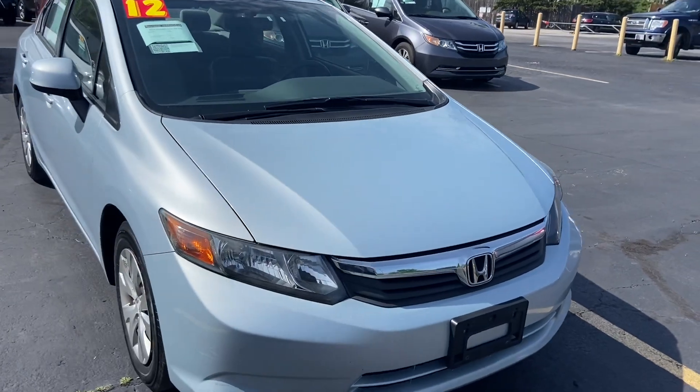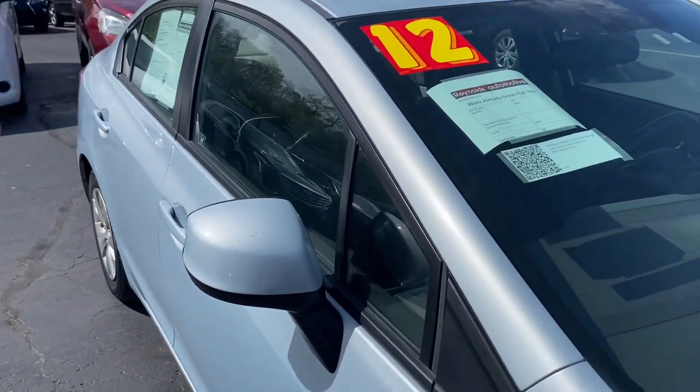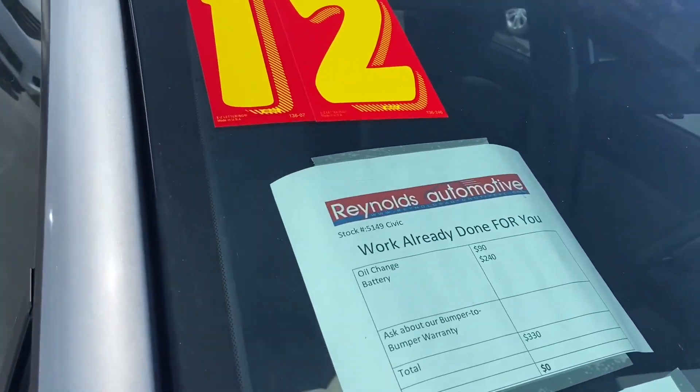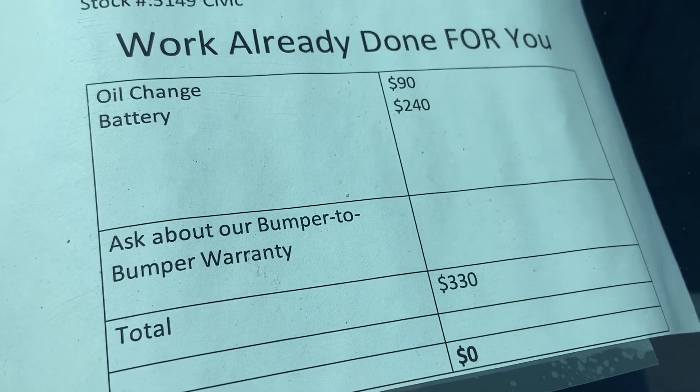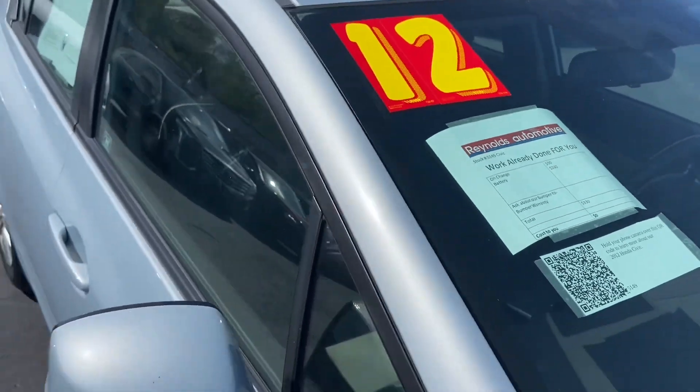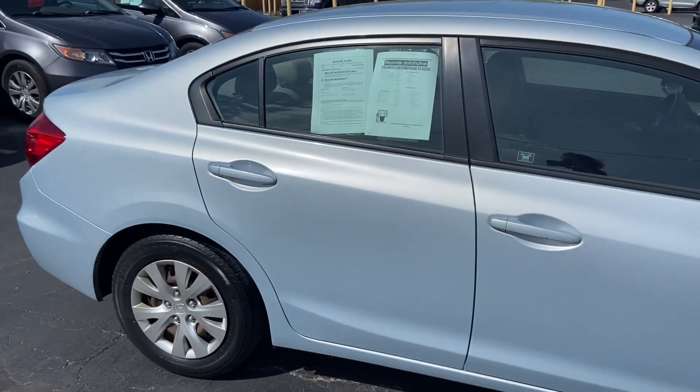This is a 2012. It has just 91,000 miles, and a third party tells us that is 60,000 miles less than similar cars for sale in this area. We have given it a new battery and an oil change — about $330 worth of work that you won't have to worry about.